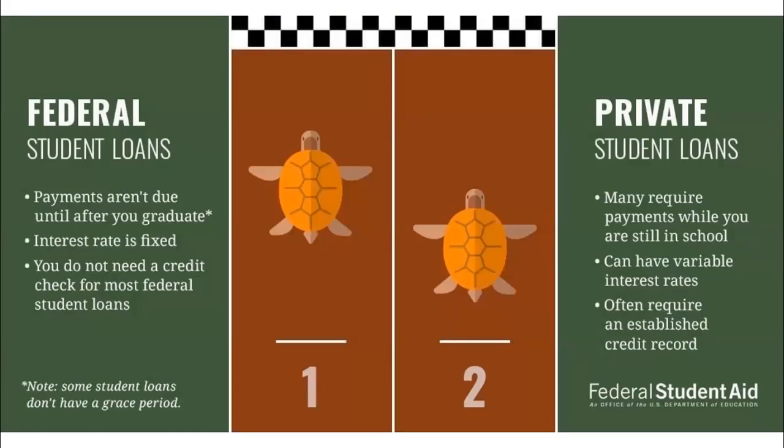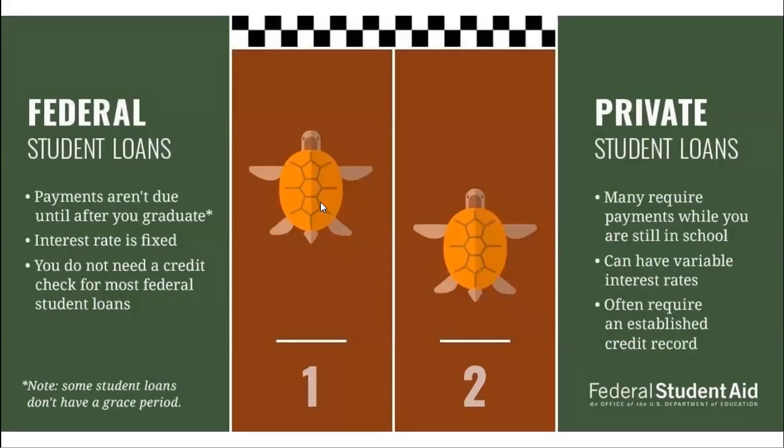The interest rate on federal student loans is fixed at a lower rate, no credit check is required, and they are in the student's name only. Private student loans should be accepted only as needed, because some lenders will ask that you begin repayment while you're still in school. The interest rate might be variable and often higher, and they almost always require a co-signer, so make sure you and your family are doing your research when selecting a private lender.